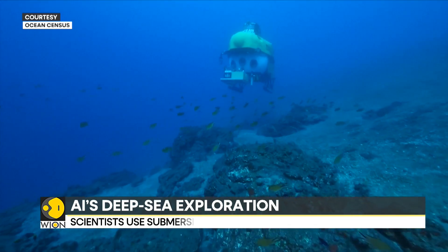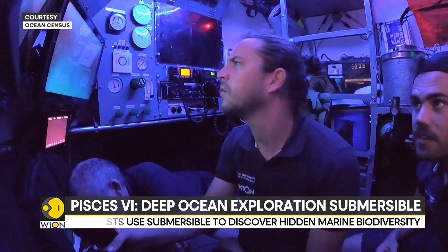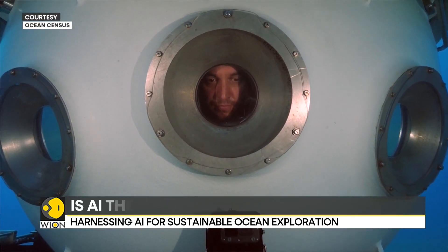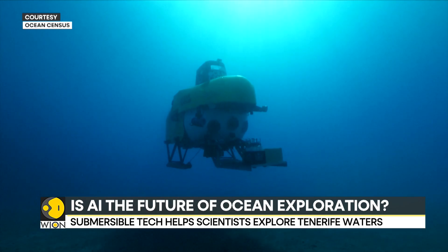Pisces is equipped with a host of technology to monitor the marine world. There are sensors on board to record ocean salinity and water temperature at different depths, and it also has high-quality cameras to record the places that it visits.